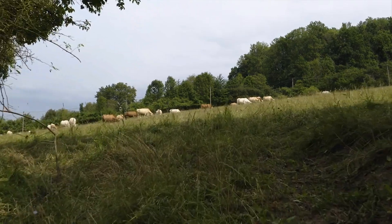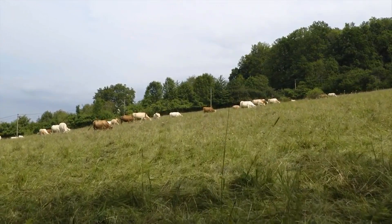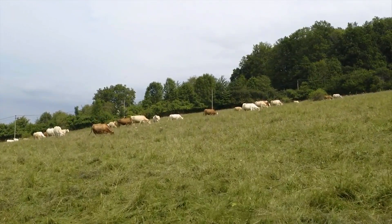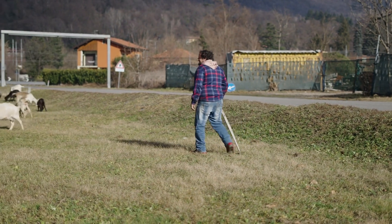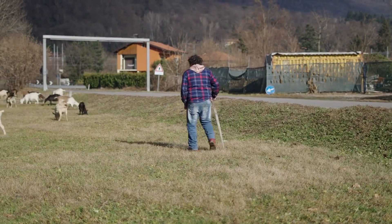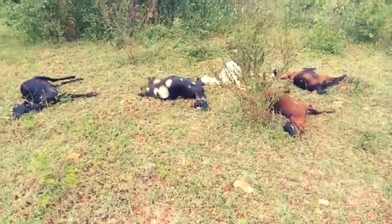Hi there, welcome back to the channel. Today we're diving into something every livestock owner needs to know: the hidden dangers in your pastures. Picture this — you're walking through your field and everything looks fine. But what if the plants your animals are nibbling on could harm or even kill them?